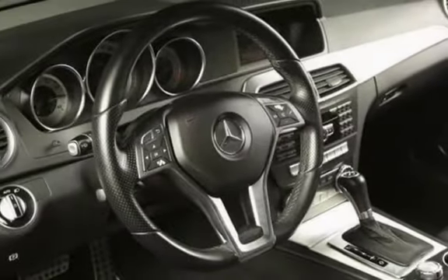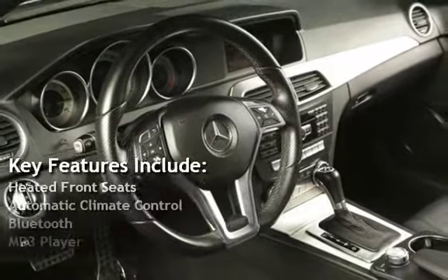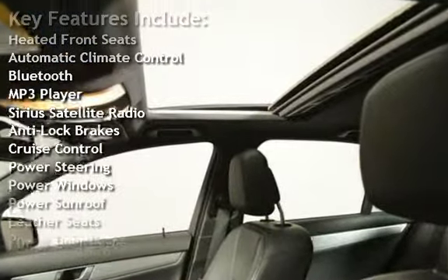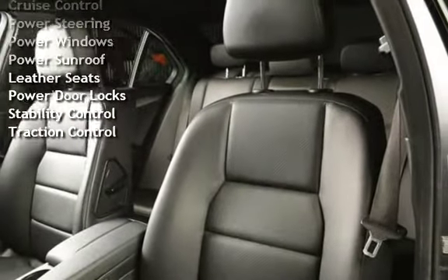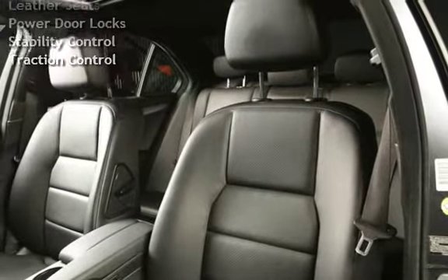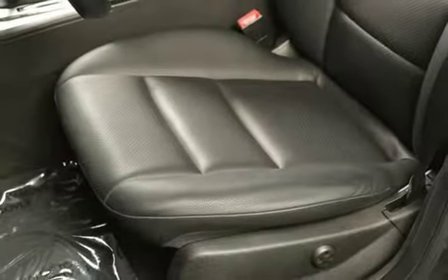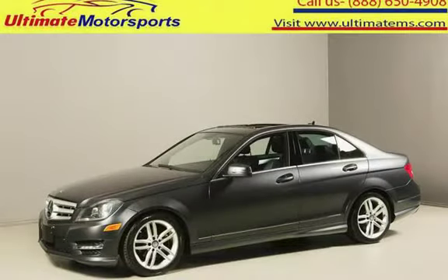Key features include heated front seats, automatic climate control, Bluetooth, MP3 player, Sirius satellite radio, anti-lock brakes, cruise control, power steering, power windows, power sunroof, leather seats, power door locks, stability control, and traction control.